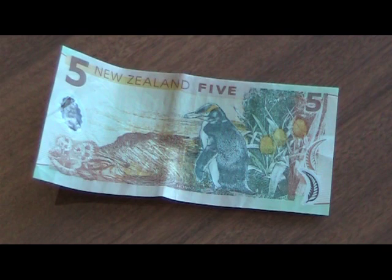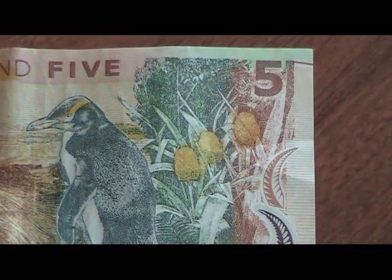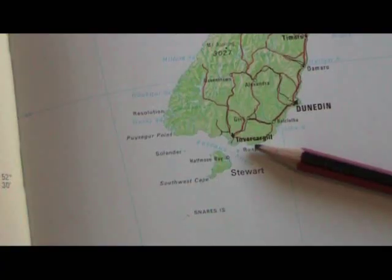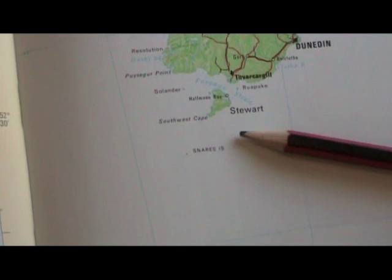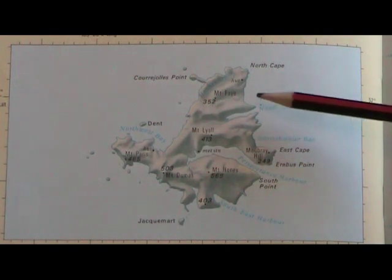This is about as close as many of us will ever get to Campbell Island. That's right — it stars on the back of our own $5 note. But our lack of knowledge is hardly surprising. This World Heritage Site is halfway between Stewart Island and Antarctica, meaning visits are few and far between.